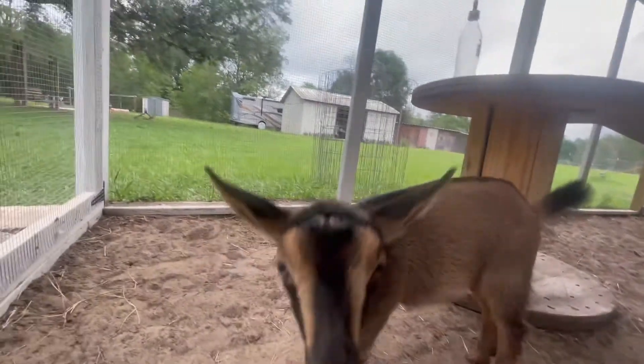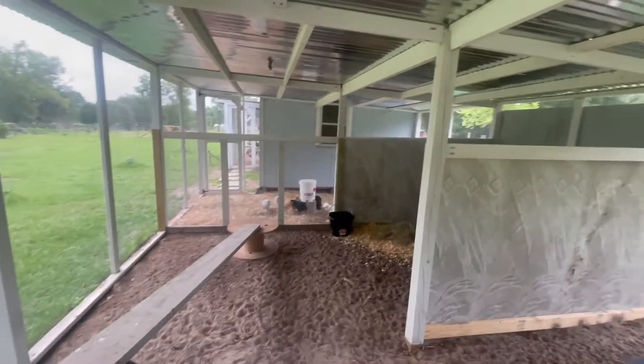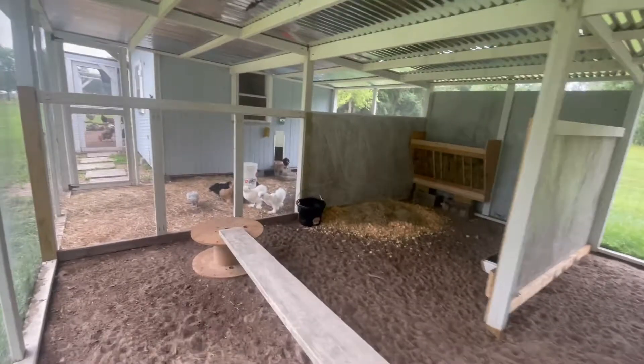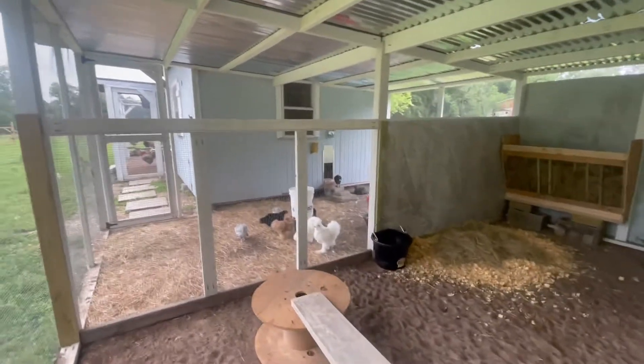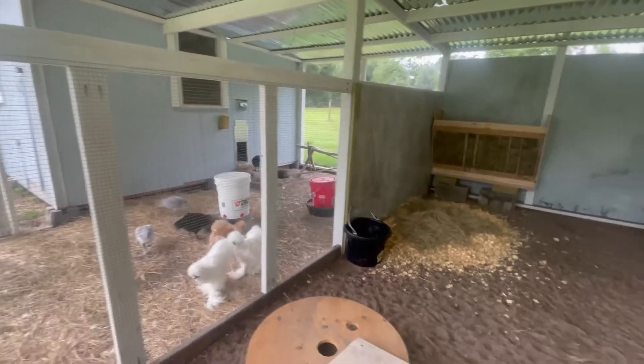There's Fiona! Hey Fee, hey baby — you want to say hello? I want to show you our little setup here. This was part of our chicken run, and we closed it off over there on the side. We've got our silkies and some of the babies we had hatched on that side.